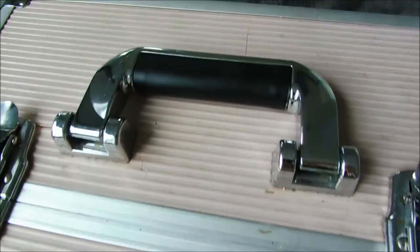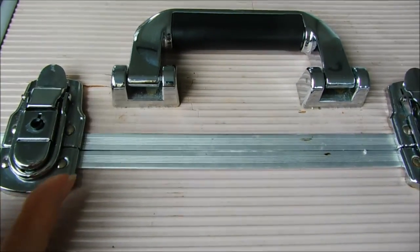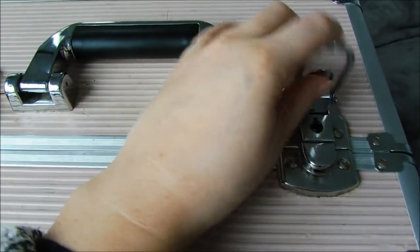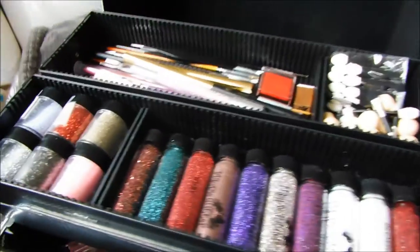It's very battered. I should have probably cleaned the top of it a bit, but you can actually use a key to lock the case if you want to, or it fastens with these two clips. And then you can open up and this is what you first see when you open the top.